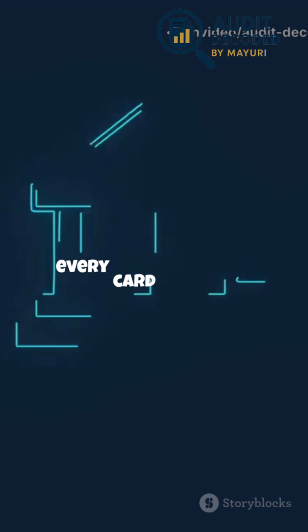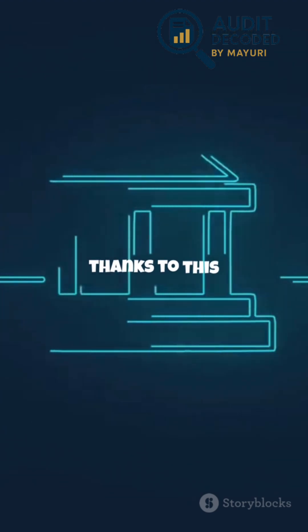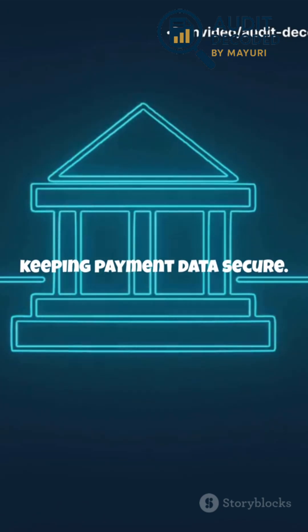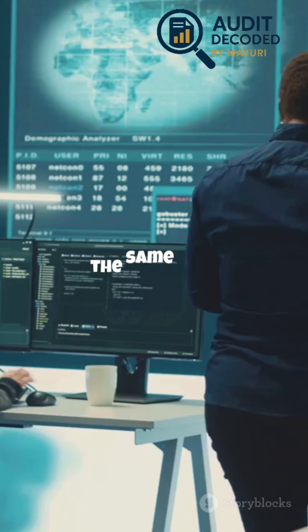Before PCI DSS, every card brand had its own rules, which made things confusing and inconsistent. Now, thanks to this unified standard, businesses everywhere have a clear roadmap for keeping payment data secure. Their goal? Make security simple and universal so every business can protect cardholder data in the same way.